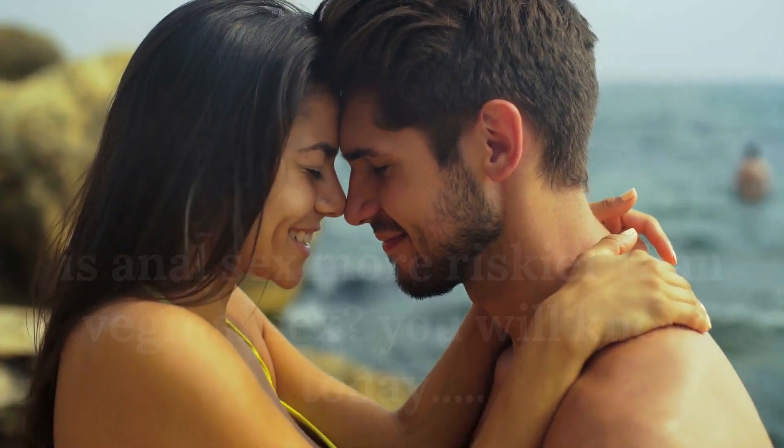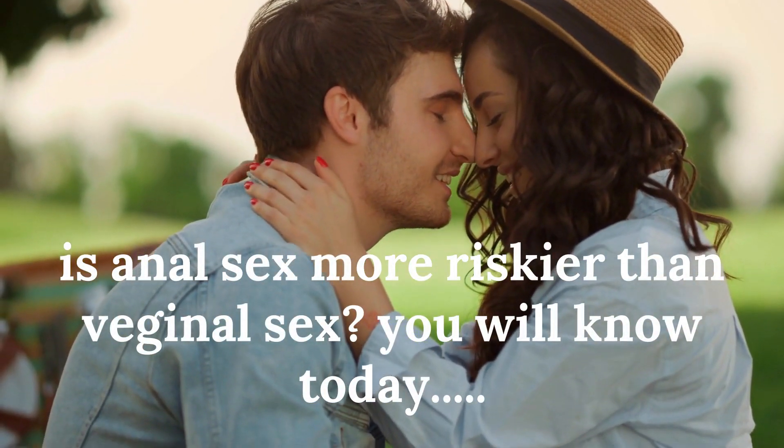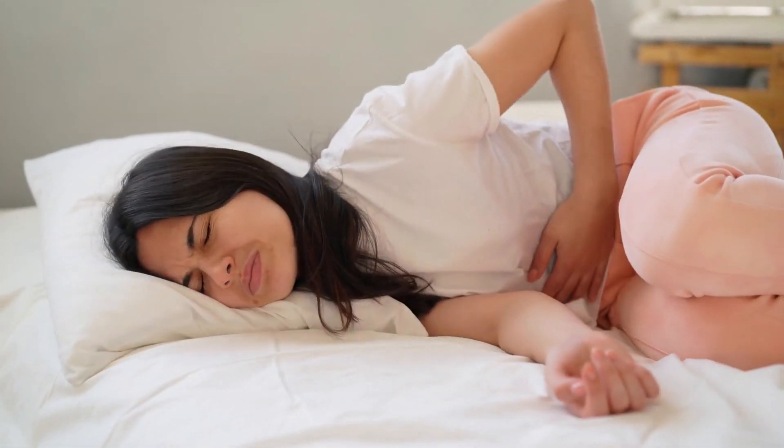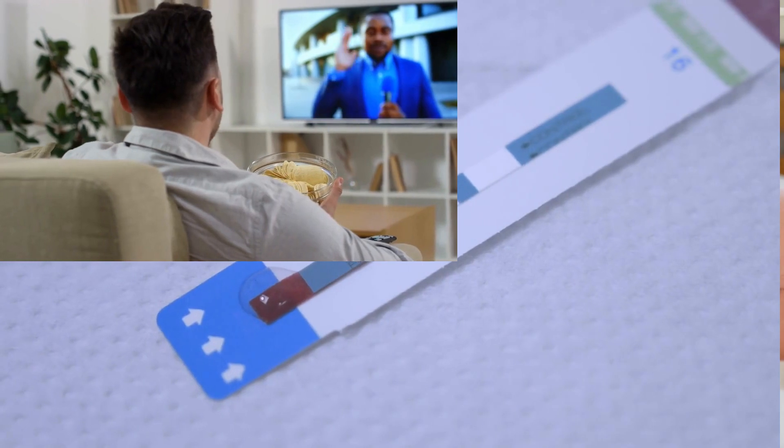How is HIV transmitted? Hello, this is Mark Medicals, teaching you about HIV symptoms, HIV treatment, the latest HIV cure news, HIV testing, and all about HIV infection.